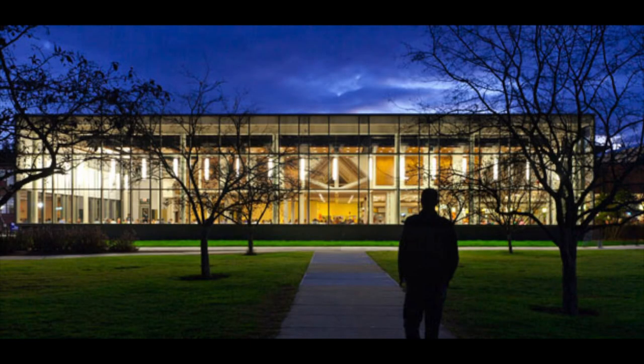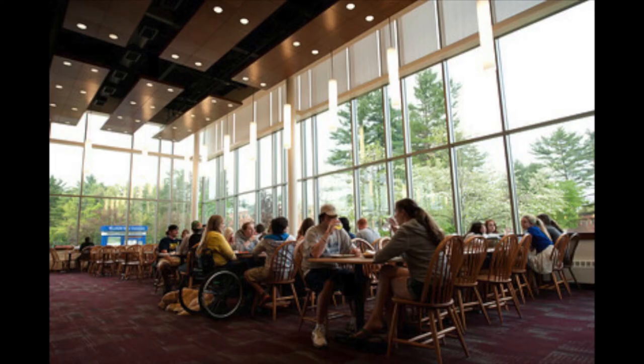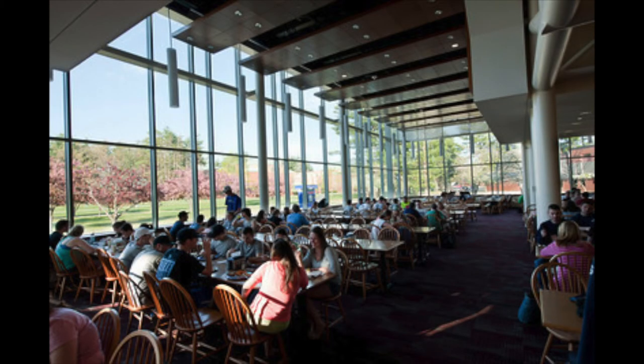The dining commons, or the DC as it's known by the students, is our cafeteria. The DC feeds students every day from 7 a.m. to 8 p.m. every single day. The dining commons can also be a place to hang out with friends or classmates.